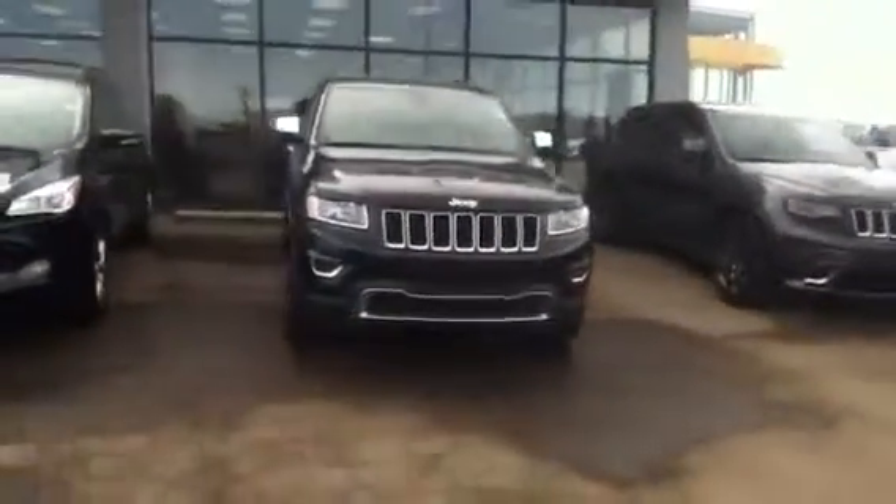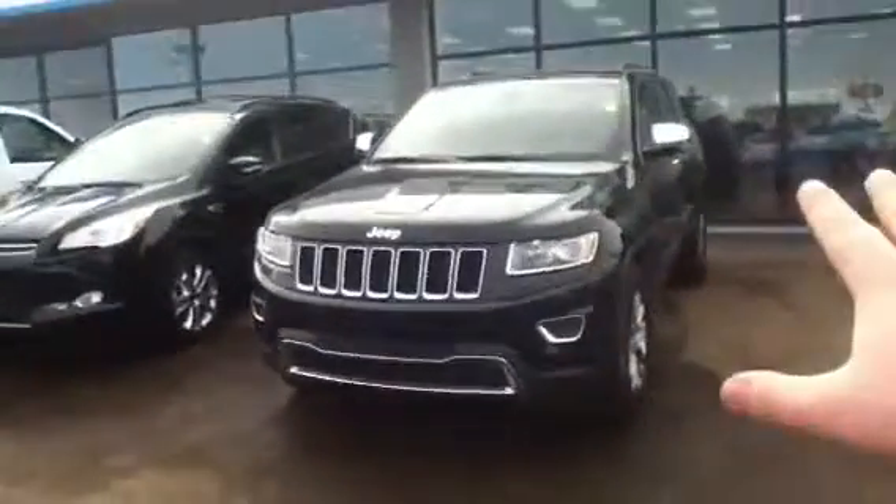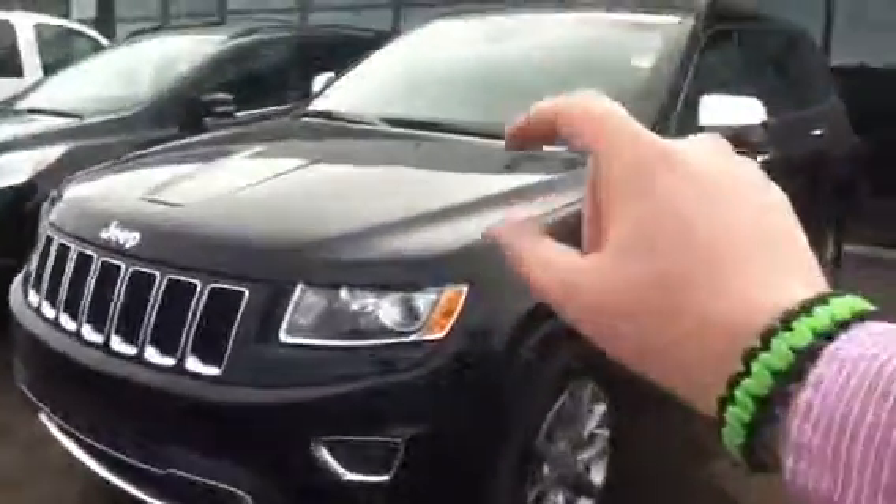Hey Paul. So as promised, here is my 2014 Jeep Grand Cherokee. As you can see, this is the limited edition. We got the fog lights, the nice chrome trim on it, as well as a lot of other things. I love the way they did the headlights there. You got some very, very nice rims over here with the unique body lines. Very, very sexy.